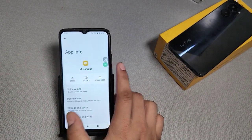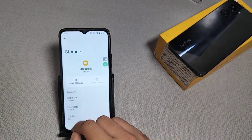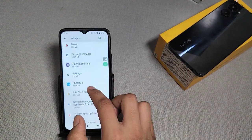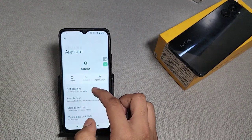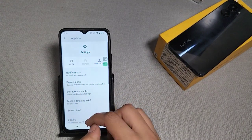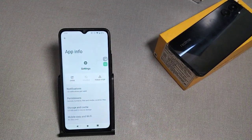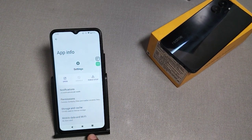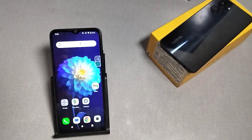Then go to the Messaging app and clear the cache and clear storage as well. After clearing settings, your app will definitely work. I hope after watching this video you got some value. If you liked the video, please subscribe to this channel and like the video.